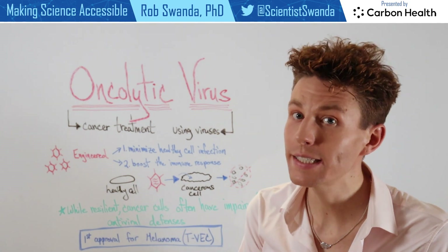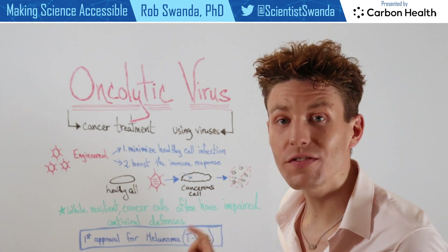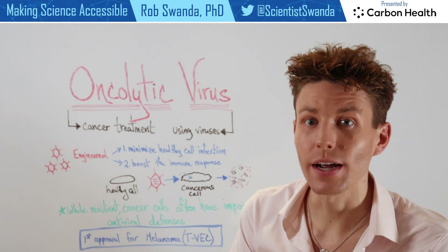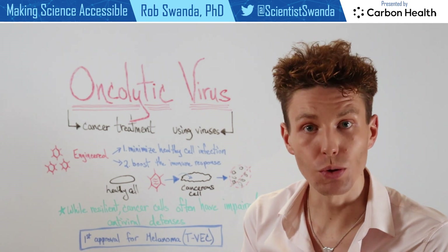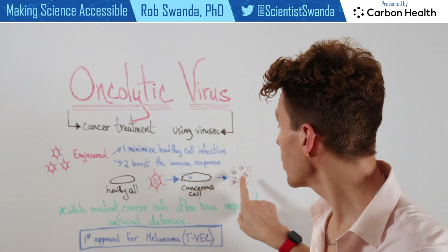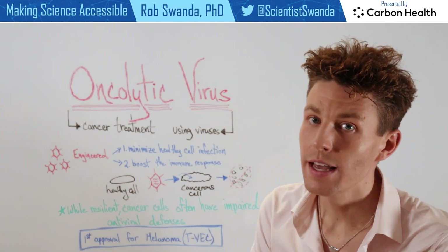This technology takes advantage of the fact that well-resilient cancer cells often have impaired antiviral defenses, meaning that the virus can more easily enter a cancerous cell. So when this therapeutic is administered to a patient, that virus is now going to preferentially infect these cancerous cells, eventually leading to their destruction, while leaving healthy cells alone.